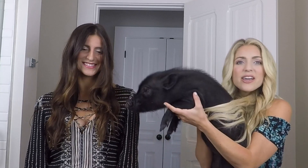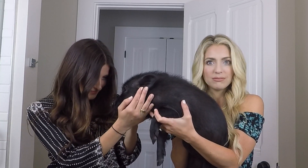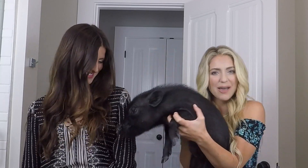Thanks to Rachel for being the brunette! All links for everything we used are down below so you can see the blonde versus the brunette look and go try it at home. Love you guys — click over here to subscribe to our channel and click over there to watch another video. Bye!